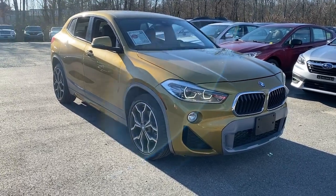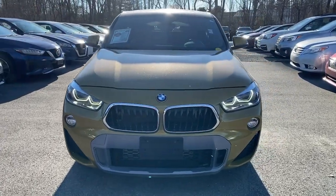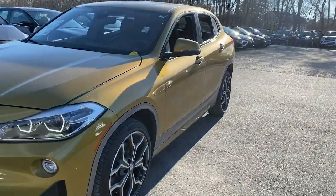You will love the features of this 2018 BMW X2. This vehicle is an outstanding buy with fewer than 25,000 miles on the odometer.